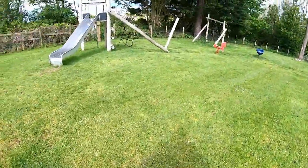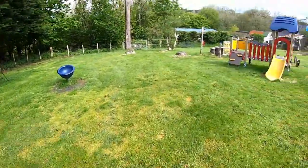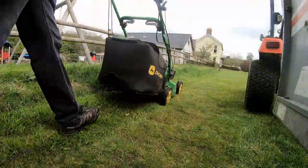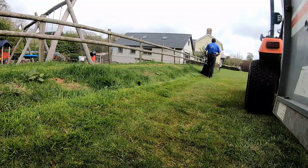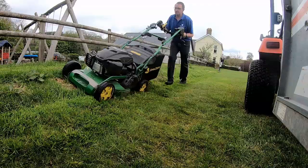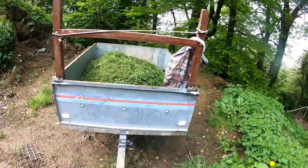Give the grass a cut here, around the playground equipment and the streaming. Just checking for any stones and sticks in the play area before we go.